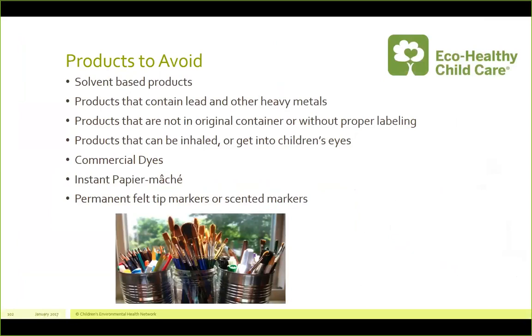Here are some products you should be avoiding when it comes to arts and crafts. Avoid solvent-based products — Sharpie markers, for example, have solvents in them. Avoid products that contain lead and other heavy metals. Avoid products not in their original container or without proper labeling. Avoid products that could be inhaled or get into children's eyes, including powdered things — even inhaling lots of cornstarch can irritate lungs. Commercial dyes are often harmful, instant paper mache powder can irritate the lungs, and avoid felt-tip or scented markers — if you can smell it, there's a volatile chemical reaching your nose.